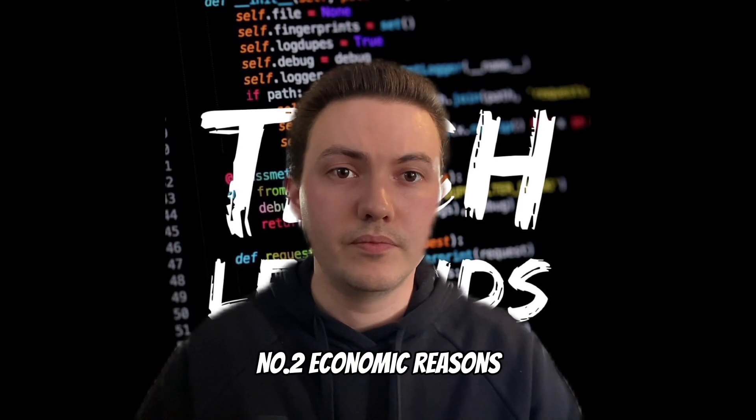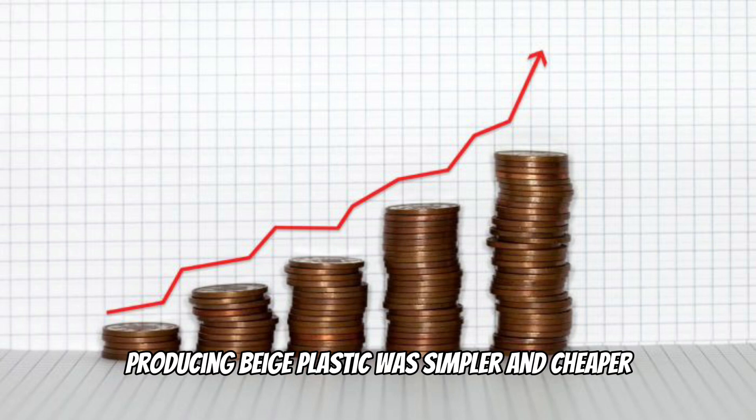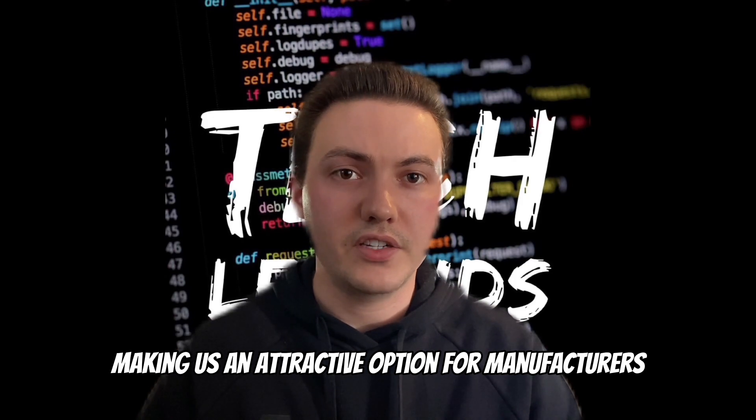Number 2: Economic reasons. Beige plastic was more cost effective than other colours. Producing beige plastic was simpler and cheaper than creating custom colours, making it an attractive option for manufacturers.